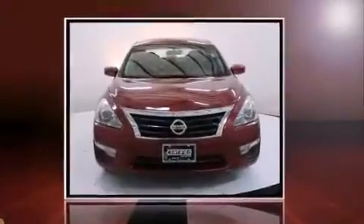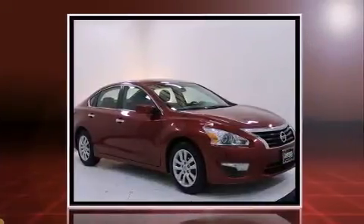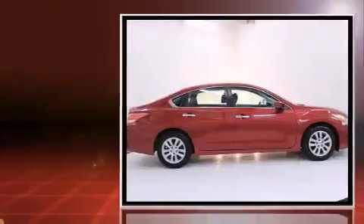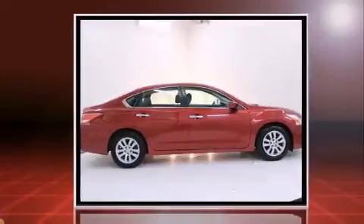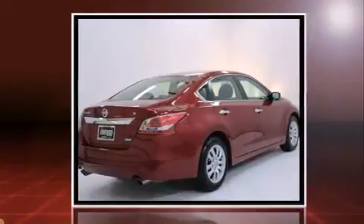Climb inside the 2013 Nissan Altima. This four-door, five-passenger sedan just recently passed the 50,000 mile mark. Under the hood, you'll find a four-cylinder engine with more than 170 horsepower. And for added security, Dynamic Stability Control supplements the drivetrain.